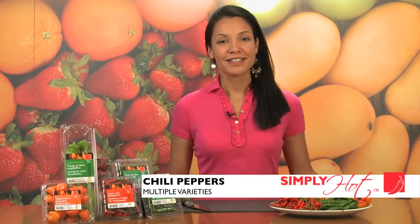Hi there, welcome to Simply Hot. Today I'm going to talk about hot chili peppers. There are many varieties of chili peppers on the market today, but today I'm going to show you three.